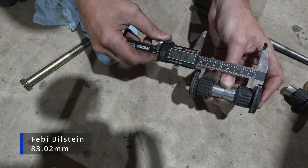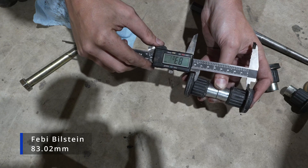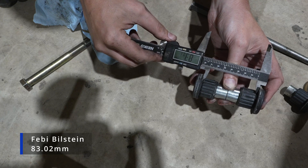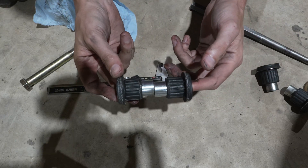Let's check our new ones and see what it is. Look at that — 83 on the nose. That's exactly what our measurement was of the piece on the frame. So there you have it. Scientifically, this should work.